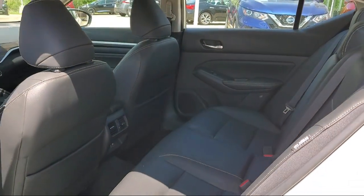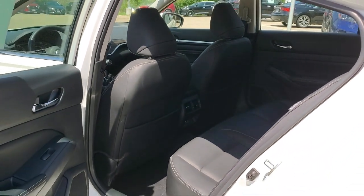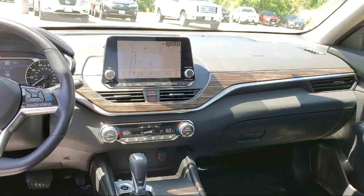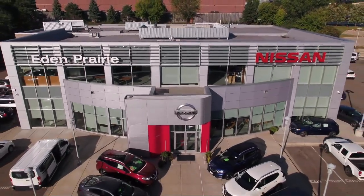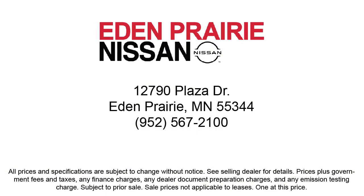Click, call, or stop by today and see why so many customers continue to change the way they drive at Eden Prairie Nissan. We'll see you next time. Thank you.